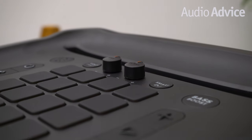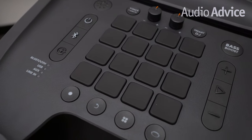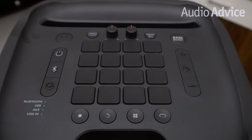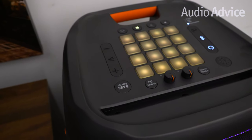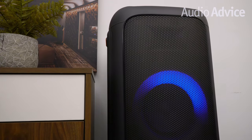We think you'll impress your friends when you use the included DJ launch pad to play the drums, the guitar, or the piano to record and loop your performance all on the fly. This feature adds a whole new dimension to your typical Bluetooth speaker and it will bring a ton of fun and excitement to wherever you set this speaker up.